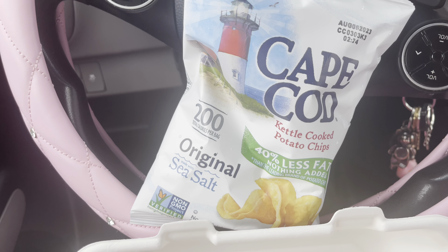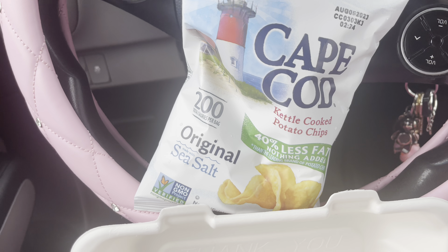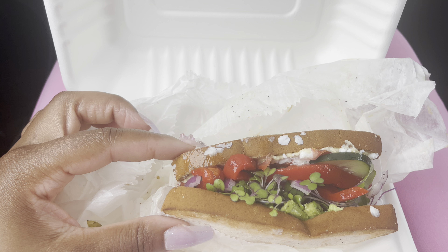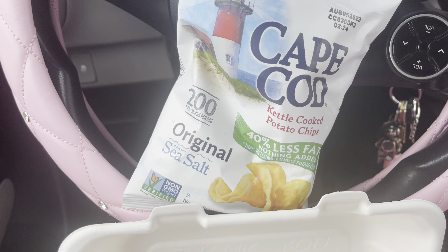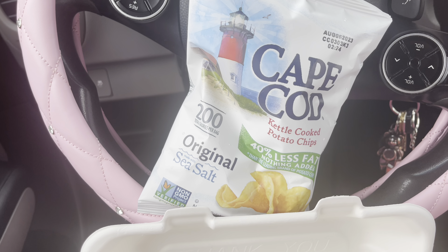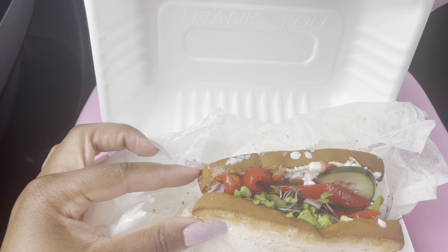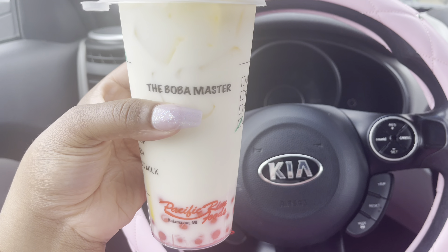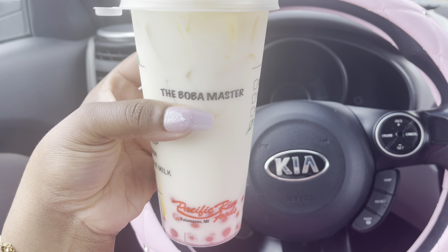My sandwich has feta, it's veggie hummus and avocado, and it came with these kettle chips — about 200 calories per bag. I didn't get anything to drink so we'll go get something after I eat this.